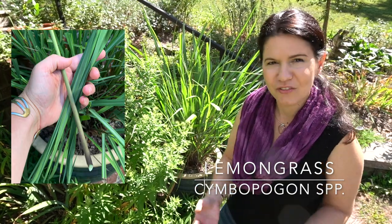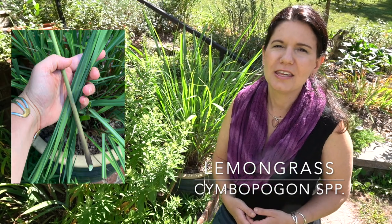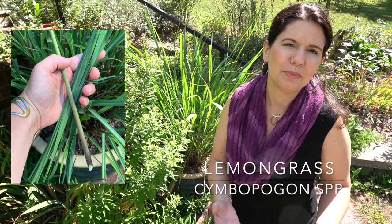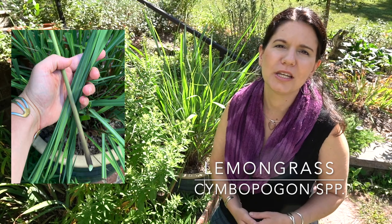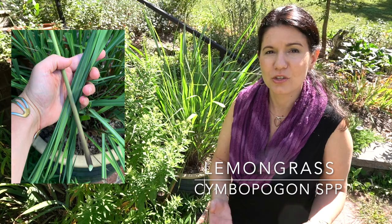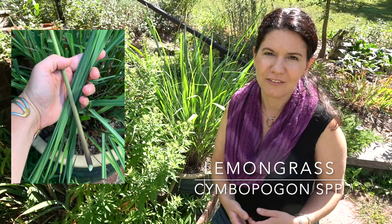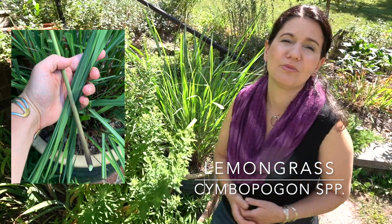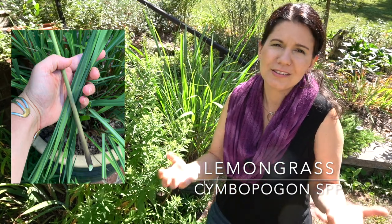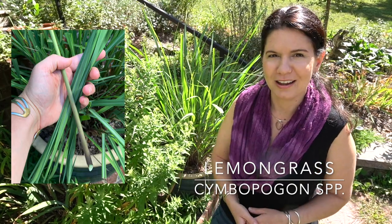Lemongrass does have medicinal value. Like most of our lemony herbs, the aromatics — whether you're inhaling them or ingesting them — have some mood-boosting, gently uplifting, calming properties. They also help stimulate digestion as carminatives and are really nice for cutting the grease and providing a little antioxidant effect when eating fatty foods. That might be part of the reason you see lemongrass so often paired with coconut in curries and soups, since coconut is heavy and high in fat.